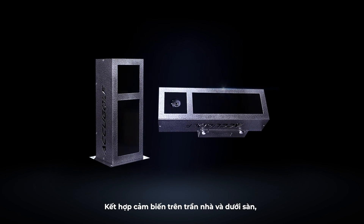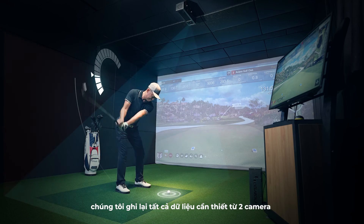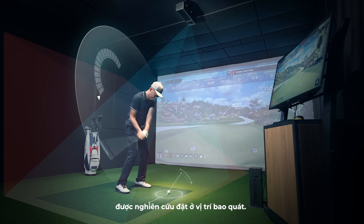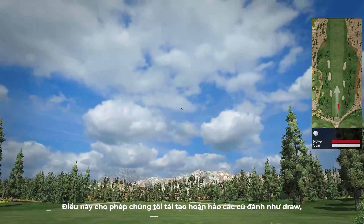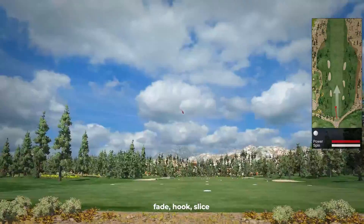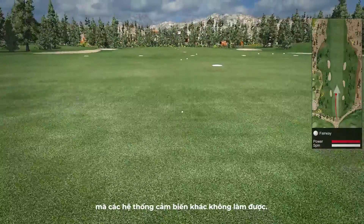Combining overhead and floor sensors using the latest camera vision technology, we captured every single piece of data from strategic camera sensor locations precisely. This enables us to replicate the draw, fade, hook, slice, as well as side spin accurately — something that other simulators cannot.